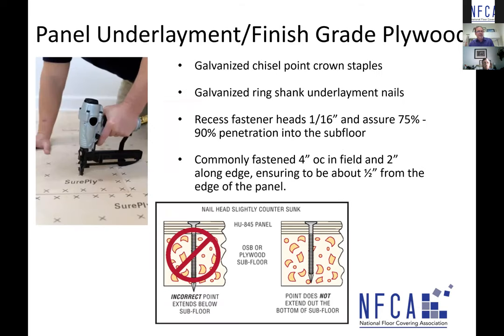Fastening is a very critical part of the installation. It's very common to use galvanized chisel point crown staples or galvanized ring shank underlayment nails — use what's recommended by that manufacturer. Adjust your nail gun so fasteners are driven in roughly a sixteenth of an inch recessed. You may need to practice nail on a scrap piece. Ensure 75 to 90% penetration into the subfloor. Fasten four inches on center in the field and two inches along the edge, staying roughly half an inch from the panel edge. A key point: do not use a nail or staple that goes through the sheathing underneath the underlayment.